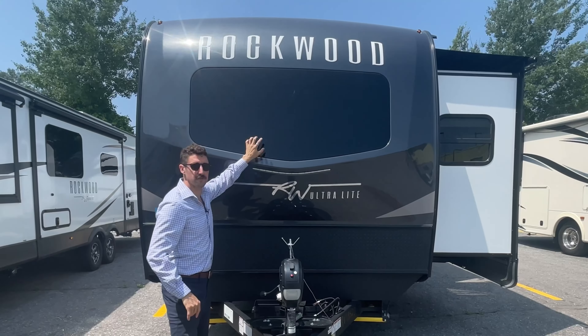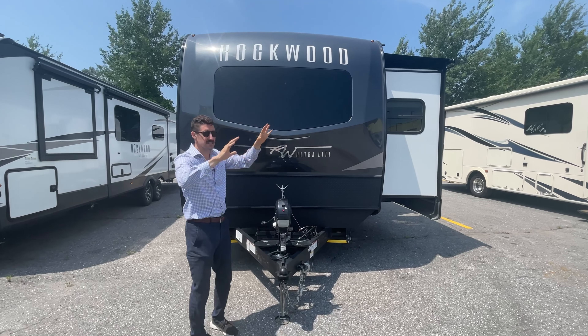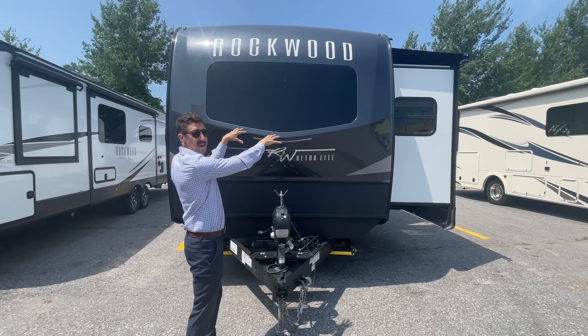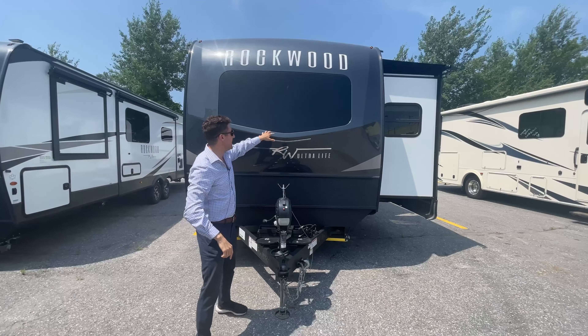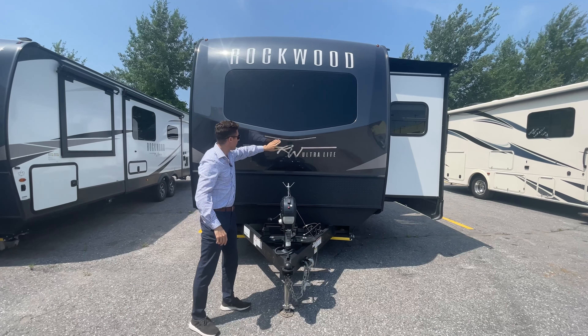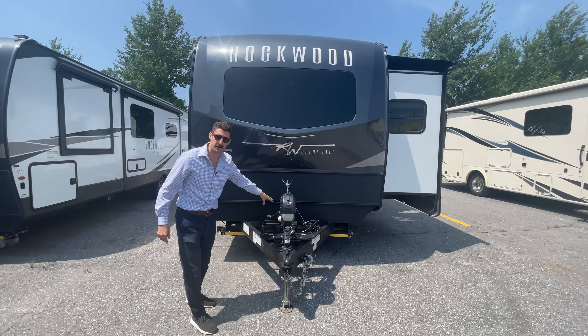Starting off, you've got the automotive grade windshield here in the front. It's going to let a lot of light in — it's a nice size window so that front bed sits in there. It's got a shade, we'll go inside and see that later, but it's automotive grade. You've got your LED lighting here, electric jack, double propane, double battery compartment.